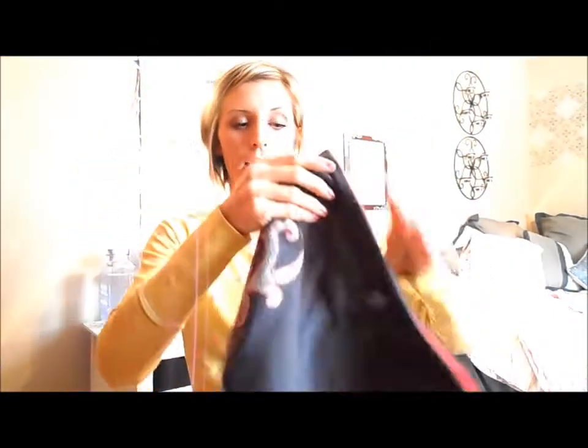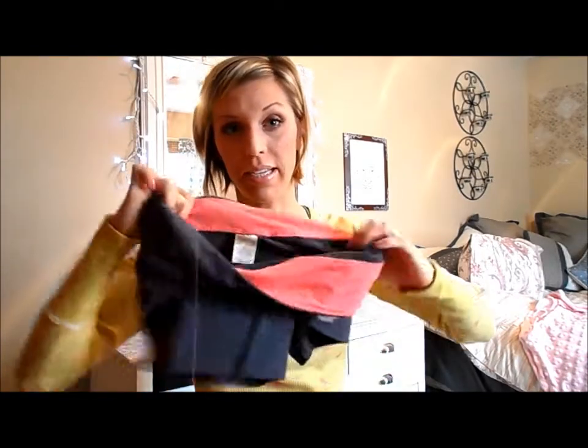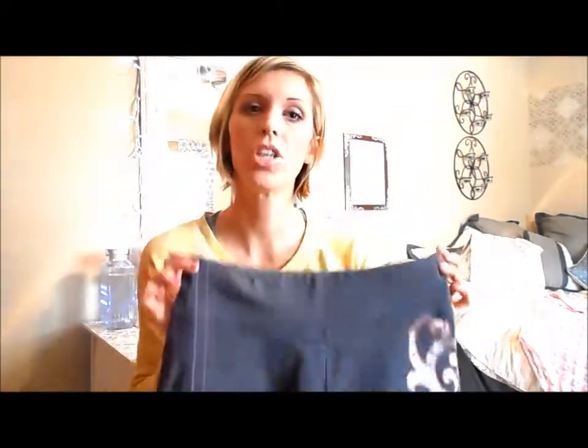I also got a pair of these shorts — I have two other pairs of them but they're in black. They're black and white, and they are from the Balance Collection by Marika. These are a medium. These normally are $9.99, but I got them on clearance for $5, so that was nice. I normally shop at Marshall's, but TJ Maxx and Marshall's pretty much have the exact same things.